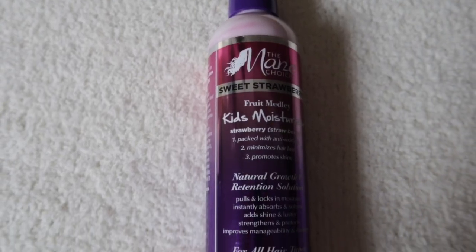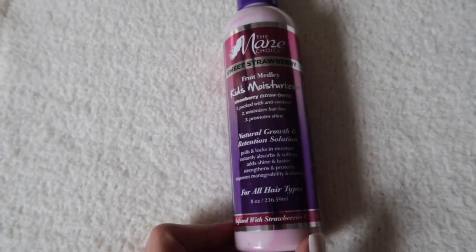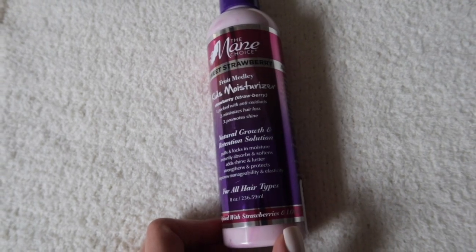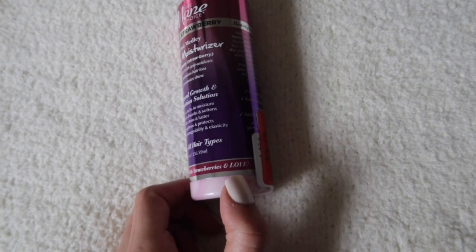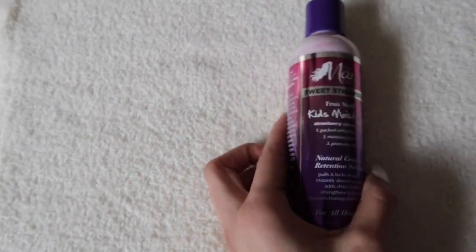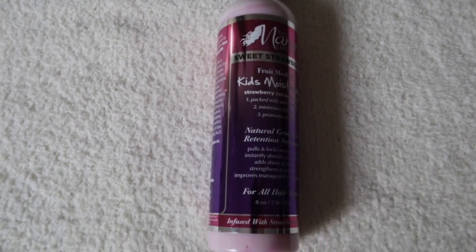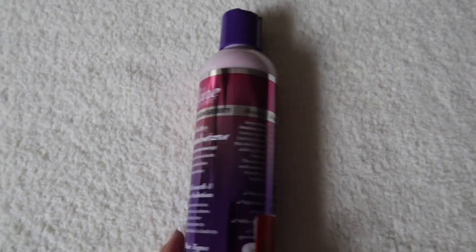The next product that I picked up is the Main Choice Sweet Strawberry Kids Moisturizer. It says that it's packed with antioxidants, minimizes hair loss, and promotes shine. It's a natural growth and retention solution for all hair types, infused with strawberries and love. This was on clearance for $3.49. I've never seen Main Choice come out with a kids' line — I use this for my hair and I love the brand.